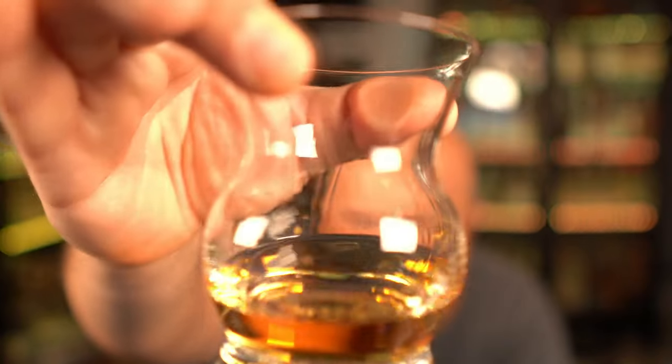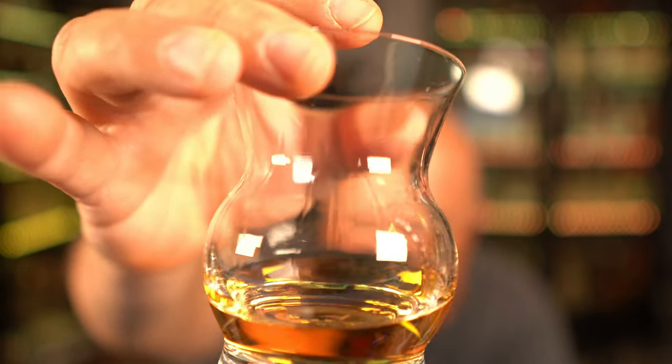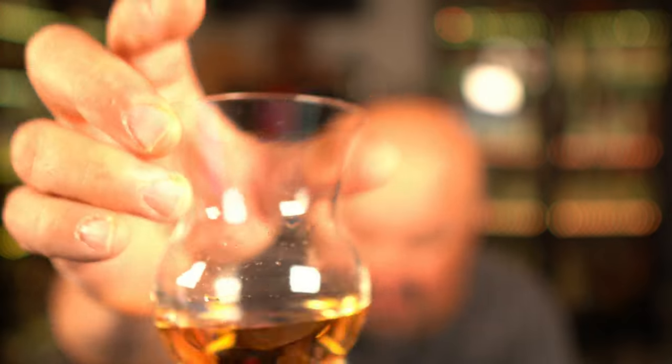It coats the glass beautifully. Look at the legs and tears on that — absolutely amazing. This is pure French oak goodness. It's going to have a nice viscous mouthfeel to it.